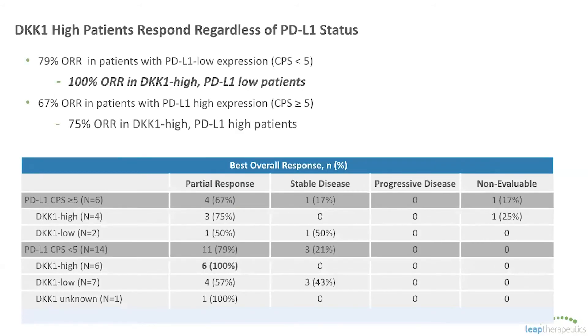One of the questions we always get asked, being in combination with a PD-1 inhibitor, is whether the response we're seeing is really driven by the PD-1 and DKN-01 is just along for the ride. We know that PD-1 inhibitors are most effective in patients with high PD-L1 — to the point where several physicians say they'll only give PD-1 plus chemo to patients with high CPS PD-L1 scores above five. Importantly, when you look at our data, we see responses regardless of PD-L1 status. In fact, the patients you would expect to do worse on a PD-1 inhibitor — those high DKK1, low PD-L1 patients — actually have a 100% response rate with the addition of DKN-01. So the response here is clearly not driven by PD-1.